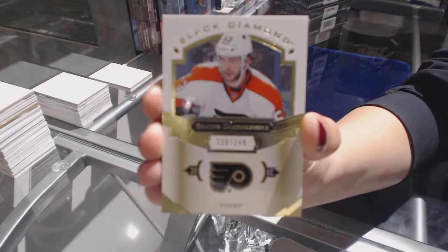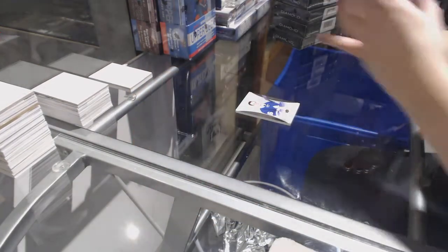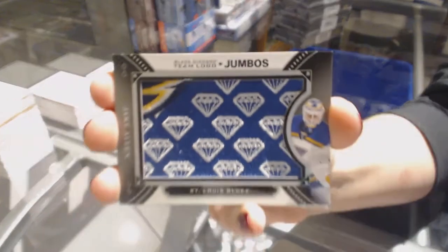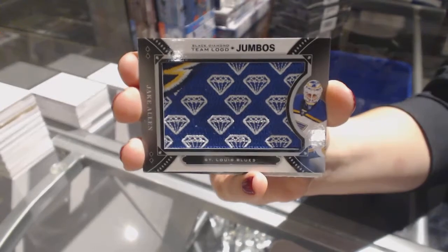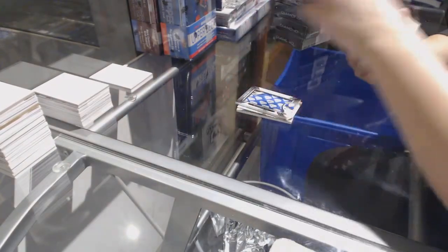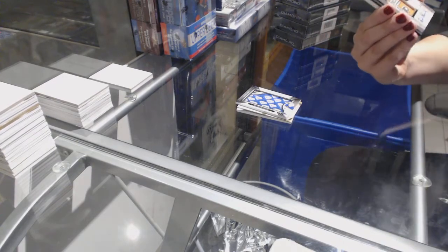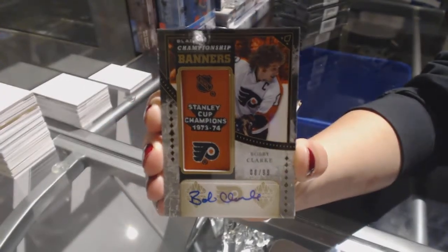We've got a base card numbered to /249 for the Philadelphia Flyers, Shane Gostisbehere. We've got a Team Logo Jumbos for the St. Louis Blues, Jake Allen. We've got a Championship Banners Auto numbered to /99 for the Philadelphia Flyers, Bobby Clarke.